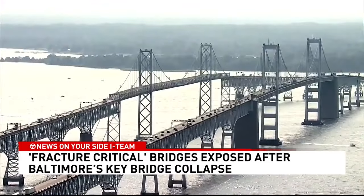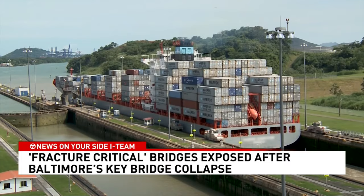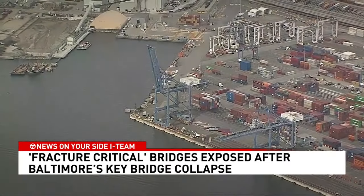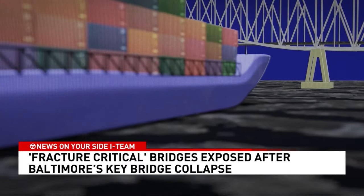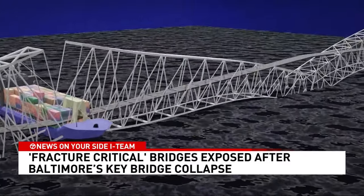What Harriman does know is that pier-protected bridges have become more important since 2016. That's when the Panama Canal and ports from New York to Norfolk, including Baltimore, expanded to accommodate some of the world's biggest container ships. One of those ships was the 116,000-ton Dolly, which took down Baltimore's Key Bridge.